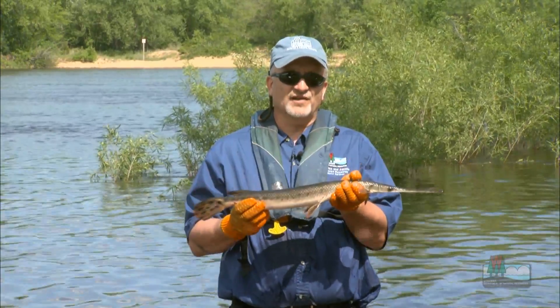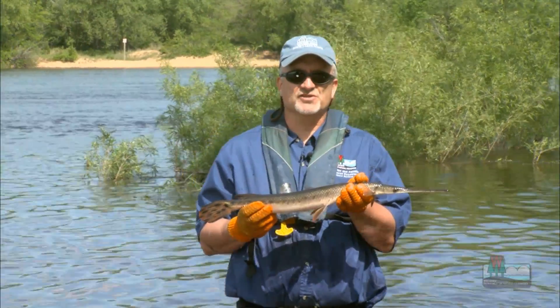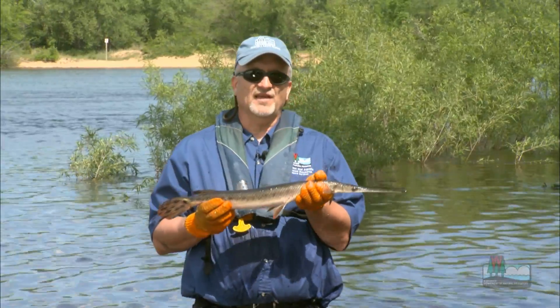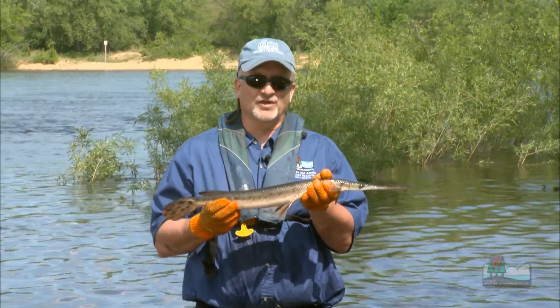They have a very interesting foraging strategy. They're not a pursuit type fish — they don't chase after fish and run them down. Basically, they lie very still near the surface of the water, so they almost look like a floating log or a stick.